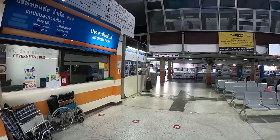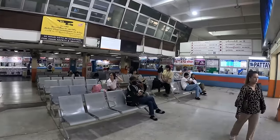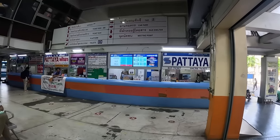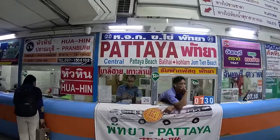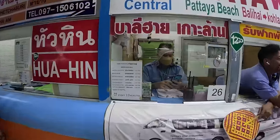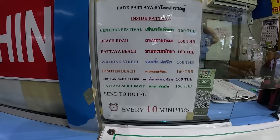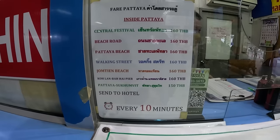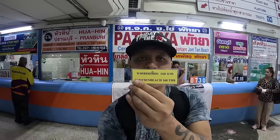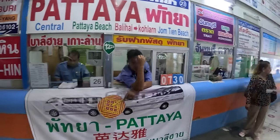This is the Ekkamai Eastern Bus Terminal. In front of me is the ticket booth. Depending on where you travel to, you just walk up and ask for information. My journey today is Pattaya — I'm going to take the minivan. I'm thinking to drop off at Jomtien Beach. It's 160 baht. The price depends on the destination where you want to get dropped off. The ticket to Pattaya heading towards Jomtien Beach looks like this.